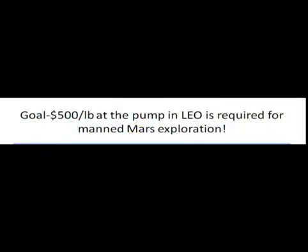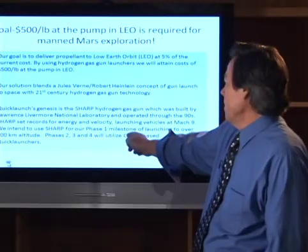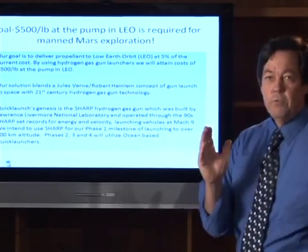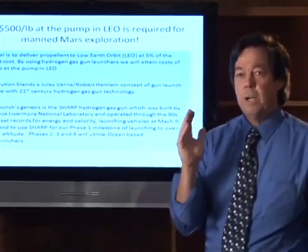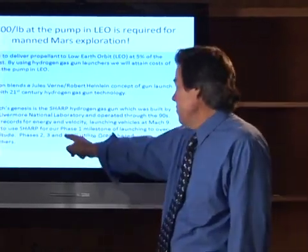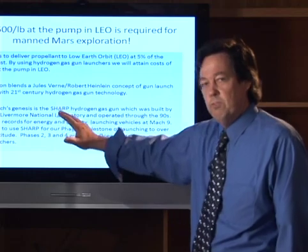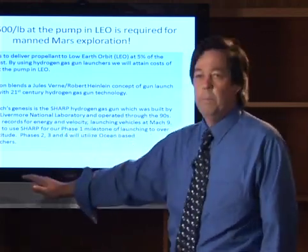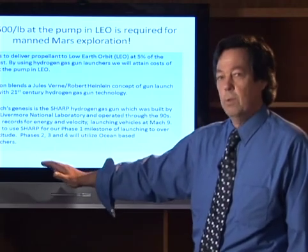Our goal is $500 per pound at the pump in LEO. Currently the prices are about tenfold that number. Our four-phase project intends to take the SuperHARP launcher and use it to launch directly into space and break the world record for altitude, which is currently 180 kilometers. Phases 2, 3, and 4 are more sophisticated submerged ocean versions, which will ultimately launch payloads between 100 pounds and 1,000 pounds into low orbit.